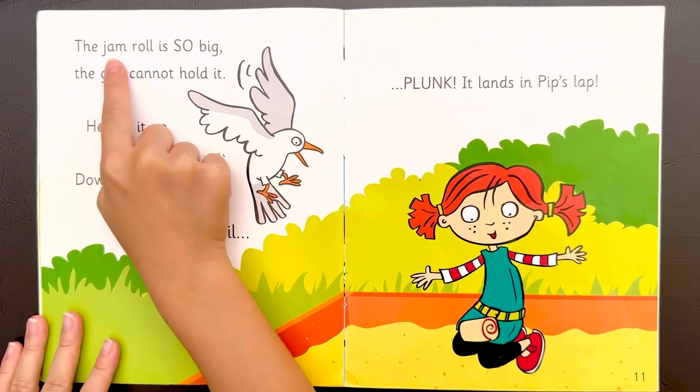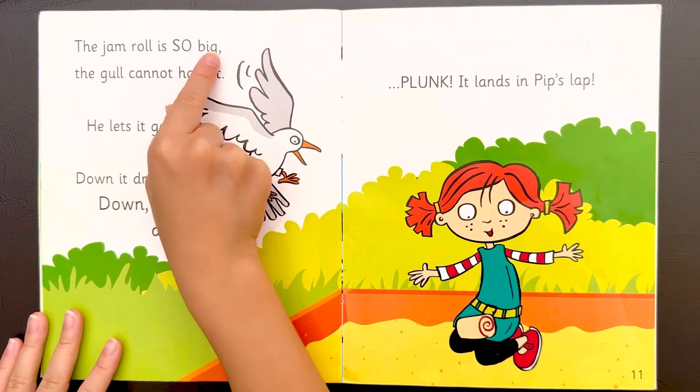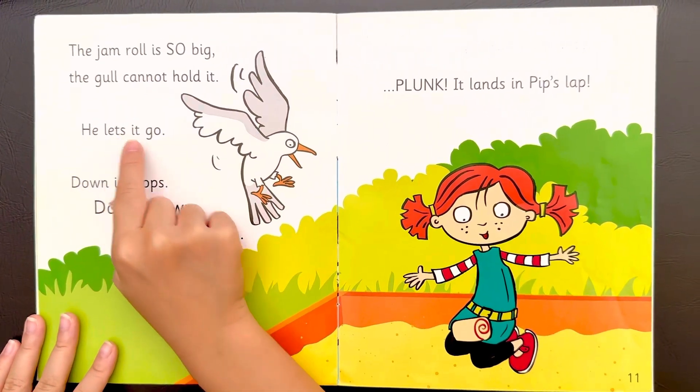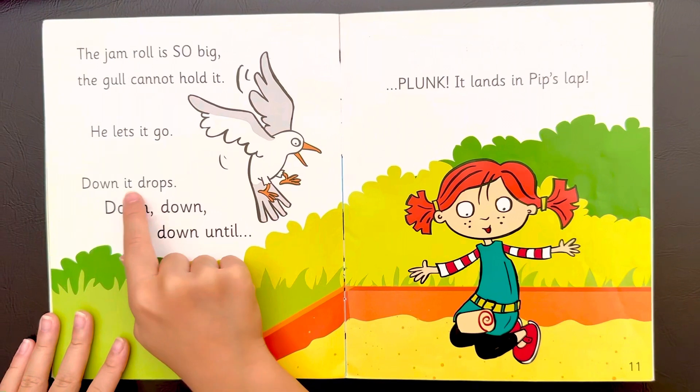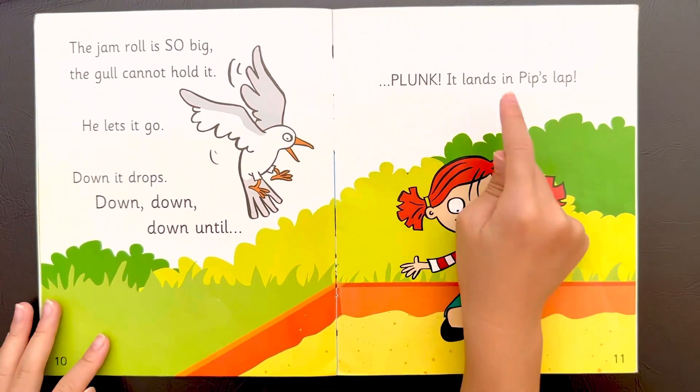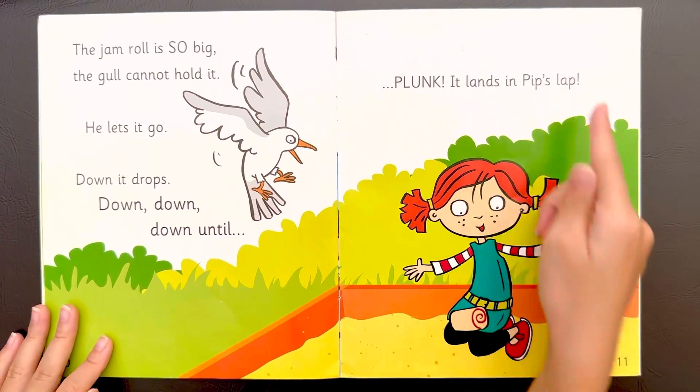The jam roll is so big, the gull cannot hold it. He lets it go down. It drops down, down, down and down until plunk. It lands in Pip's lap.